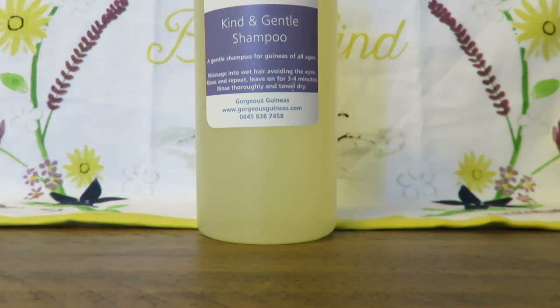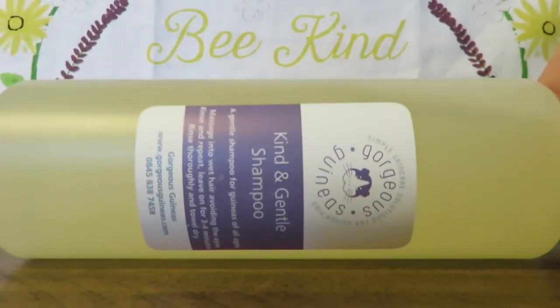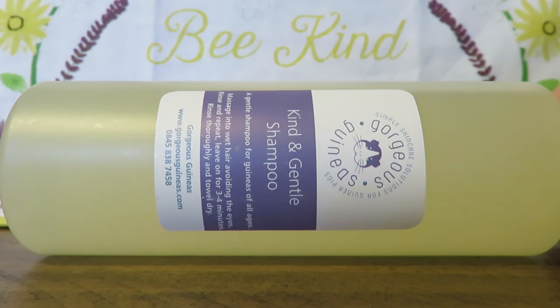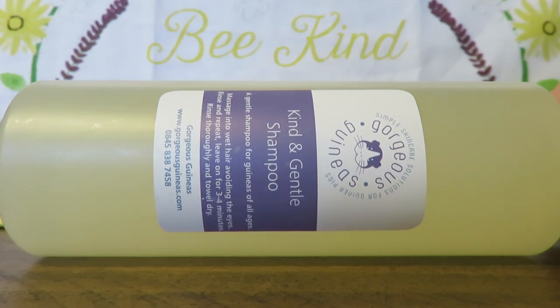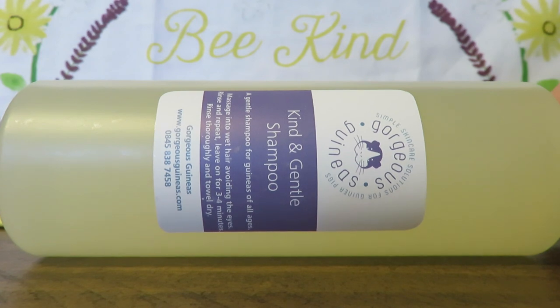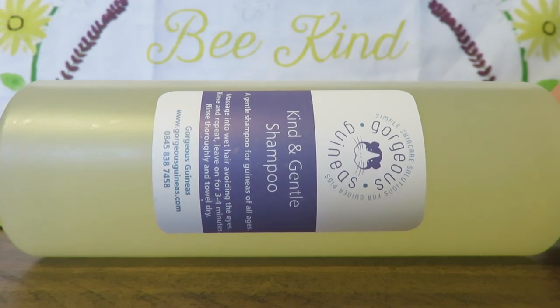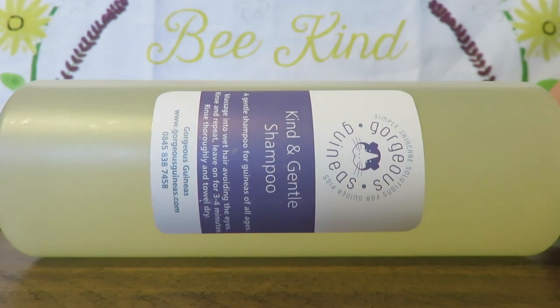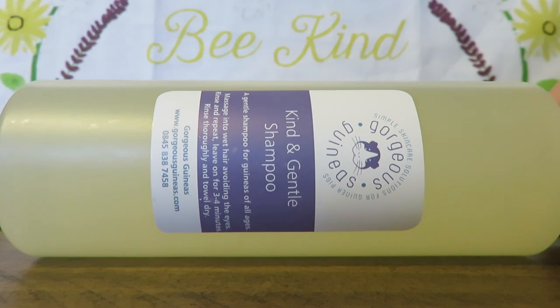First we have Kind and Gentle shampoo from Gorgeous Guineas. This is a really big bottle. Gorgeous Guineas has an online site where you can purchase lots of piggy-related products — shampoos, ointments, creams. I absolutely love using this shampoo for all of my guinea pigs. It's a really gentle shampoo that can even be used for skinny pigs. Even if one of the bottles online seems expensive, it'll last you for years and it's really good quality.